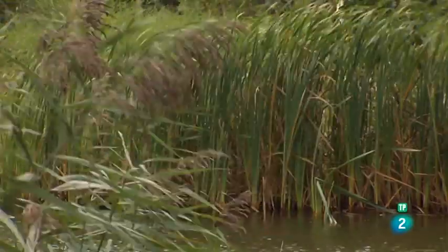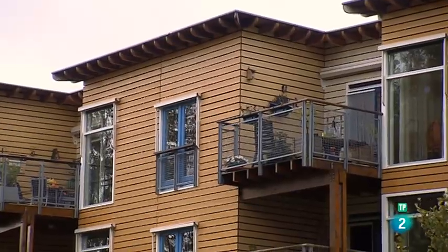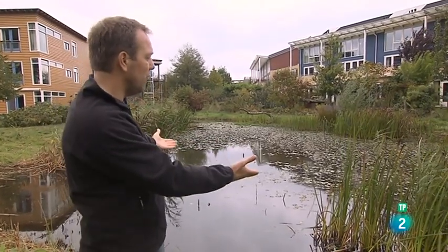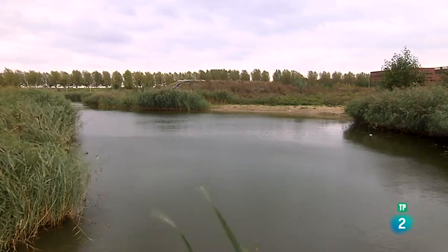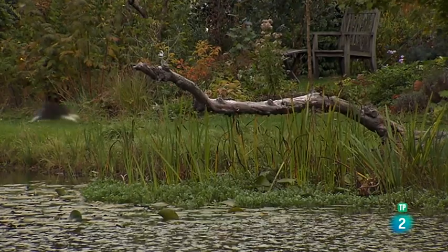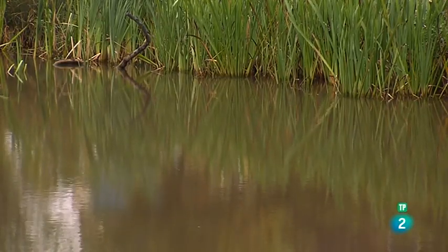Quisimos construir respetando el paisaje que nos rodeaba, aprovechándolo y mejorándolo, y adaptamos la arquitectura al entorno. También nos propusimos integrar el sistema de tratamiento de aguas manteniendo lo visible en el paisaje. El barrio está construido sobre un área protegida de captación de aguas. Toda el agua que cae de los tejados va a parar directamente a este estanque y permanece aquí mucho tiempo en el barrio. Cuando hay exceso de agua se va drenando poco a poco hacia el río y hacia el mar. El agua es muy pura y el estanque está lleno de peces.